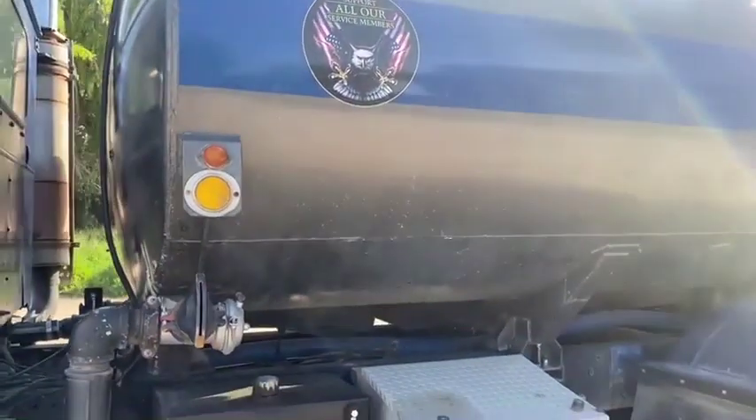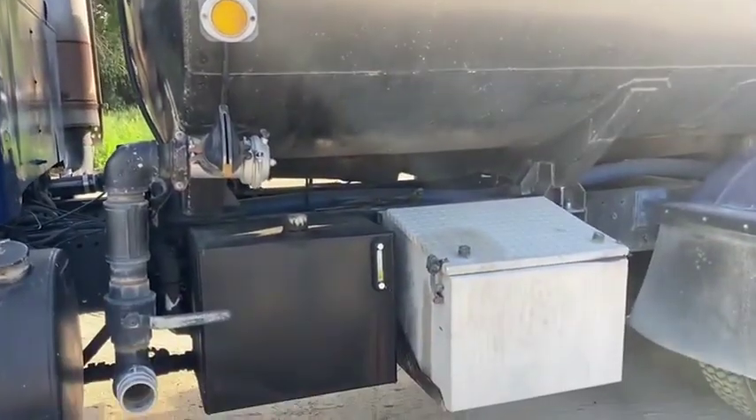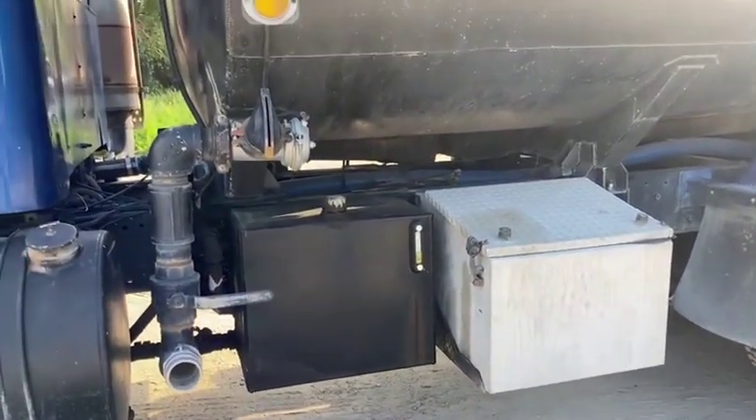They painted this truck when they got it. Obviously it was fire truck colors previously.